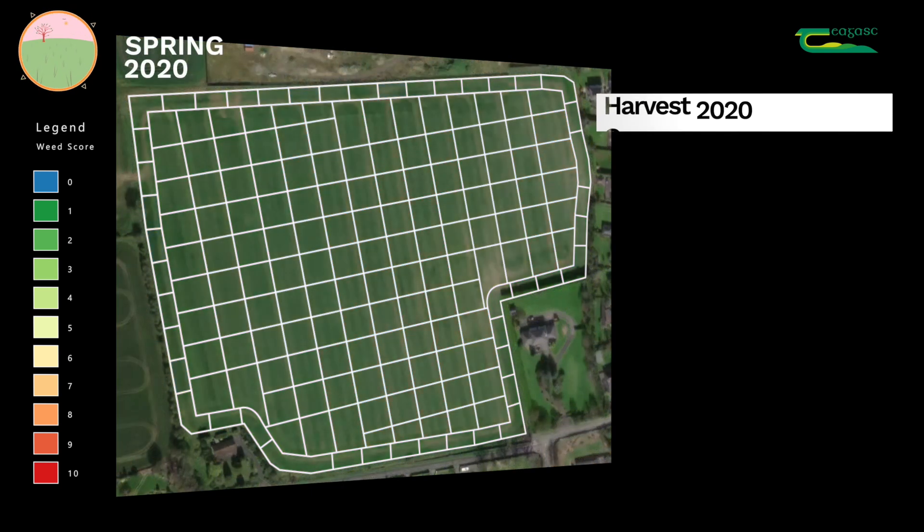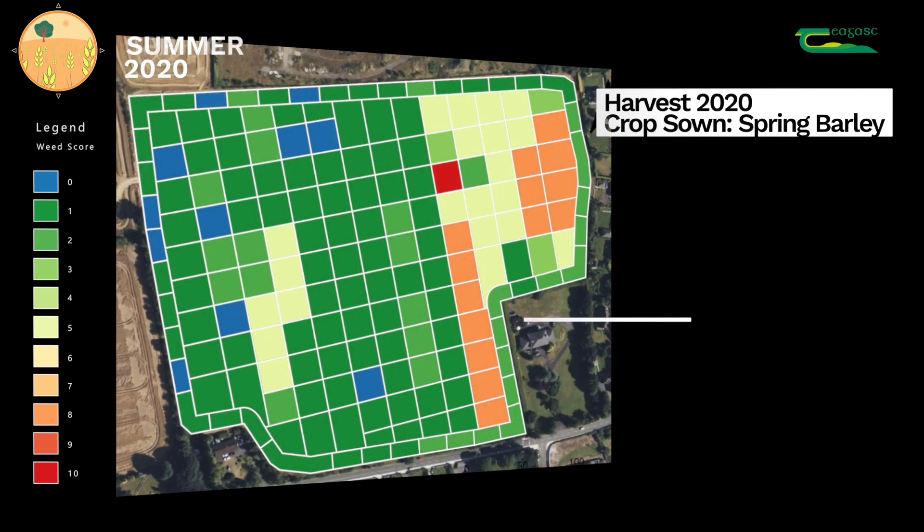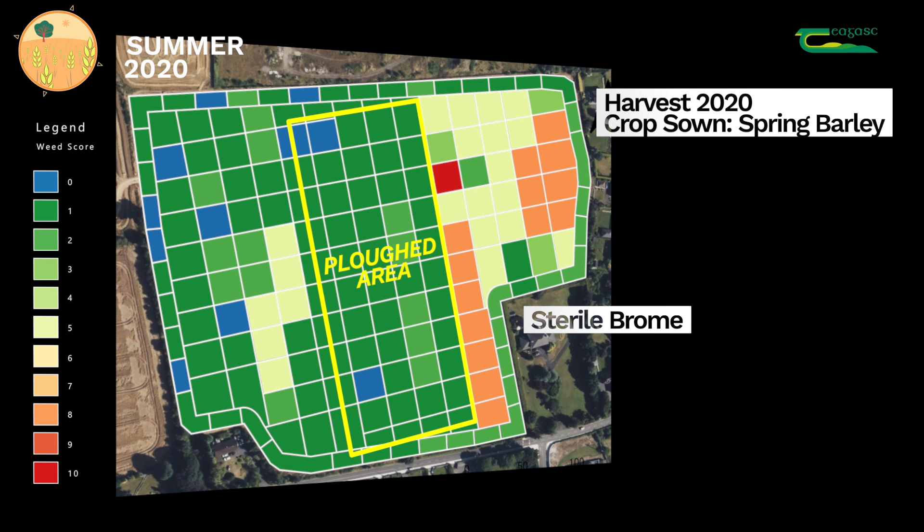The wild oats were well controlled by Axial in that year. In 2020, it was decided to take a proportion of the field and plough it, with mintill either side of that area. From the results, we can see that sterile brome was very present in the mintill area, but had reduced significantly in the ploughed area in the centre of the field. Axial controlled the wild oats extremely well.